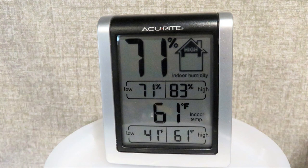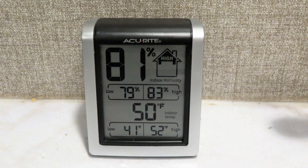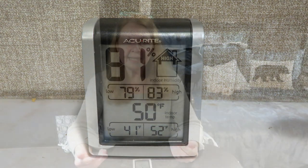I bought an AccuRite hydrometer which measures not only the temperature but the humidity, and it keeps track of it over a period of time, so it tells you what was the highest and lowest temperature and humidity within my travel trailer. You can see it even has what looks like a little house, and it's reading right now that the humidity in here is high.